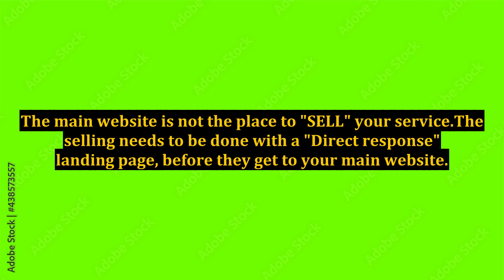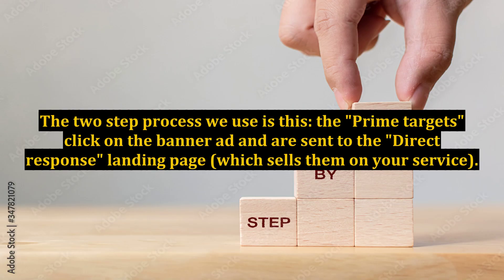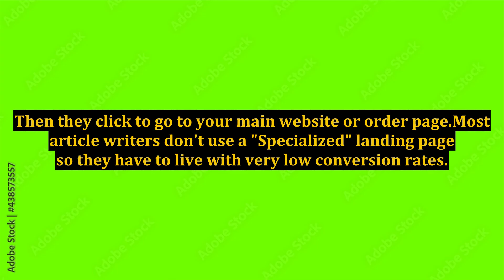The selling needs to be done with a direct response landing page, before they get to your main website. The two-step process we use is this: the prime targets click on the banner ad and are sent to the direct response landing page, which sells them on your service. Then they click to go to your main website or order page.